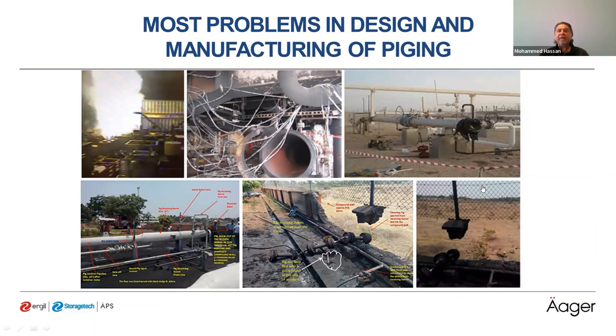The most critical problem in PIG design, as mentioned, is the closures. There have been many accidents involving loss of life caused by wrong closure design or by opening the closure while it is under pressure. The most important aspect of closure design is the locking system, which must ensure the closure cannot be opened while there is any pressure inside the trap.